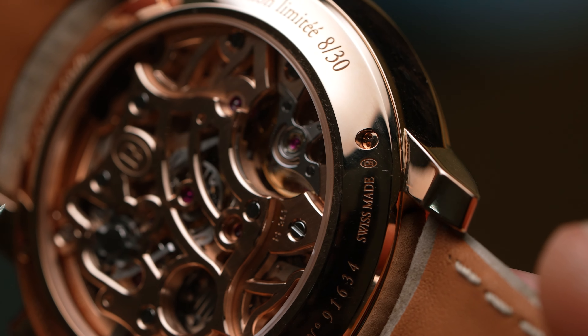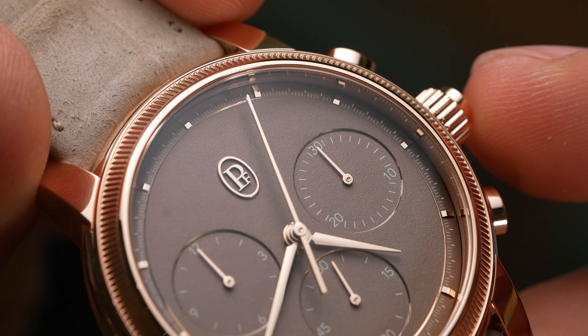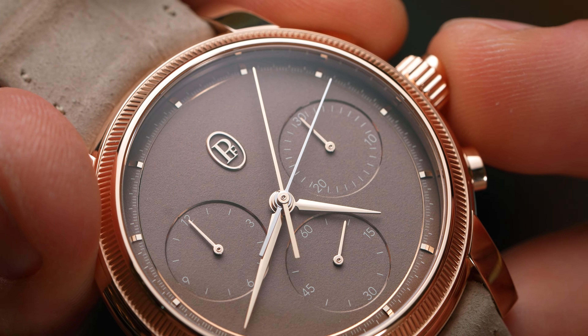As far as the specs go, they're just as impressive. The Rattrapante operation is taken care of by dual column wheels and a vertical clutch, meaning it'll engage smoothly, beating at a high 5Hz while still delivering 65 hours of power reserve.